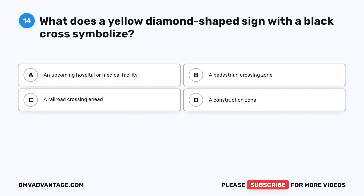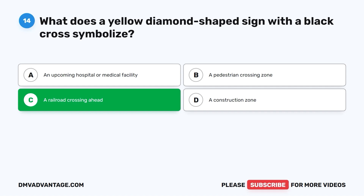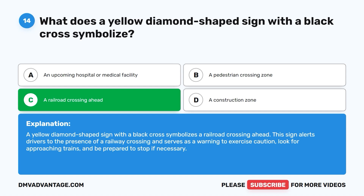The correct answer is C: a railroad crossing ahead. This sign alerts drivers to the presence of a railway crossing and serves as a warning to exercise caution. Look for approaching trains and be prepared to stop if necessary.